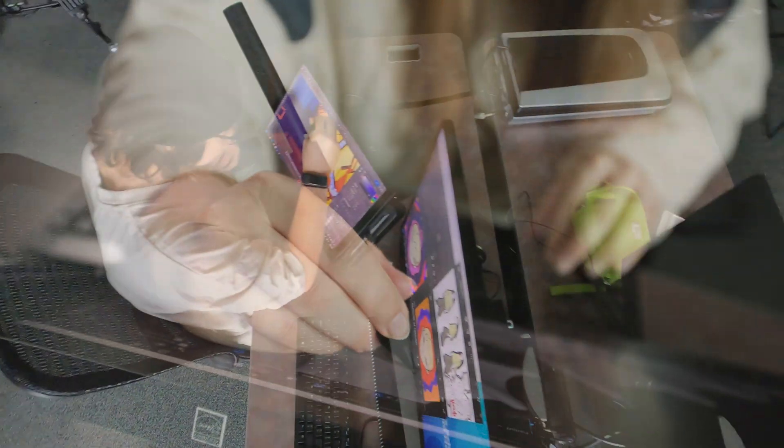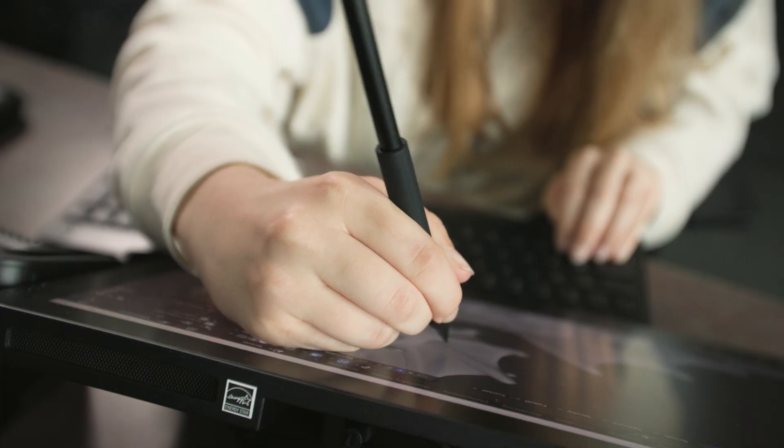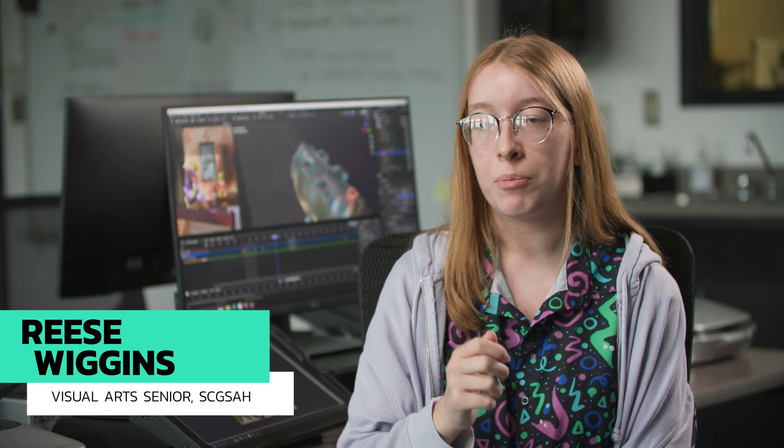The movement to the Cintiq Pro has been absolutely amazing. First off, I love the texture of the screen — it's not too tactile so it doesn't drag on your pen, but at the same time it's not like drawing on glass; it has the right traction. It's a lot more intuitive and helps with the workflow a lot more. When it comes to sculpting, being able to work directly on that tablet helps it feel like I'm still working with clay.